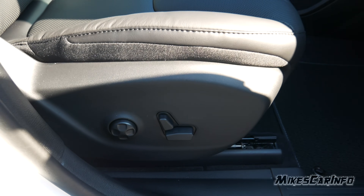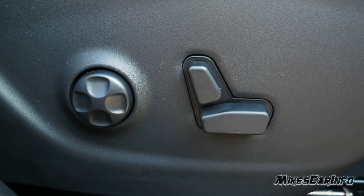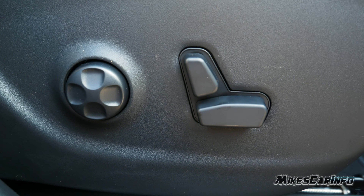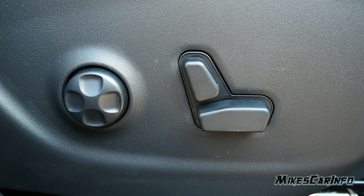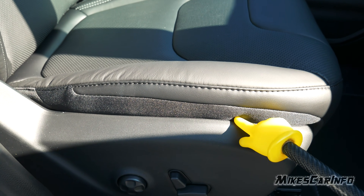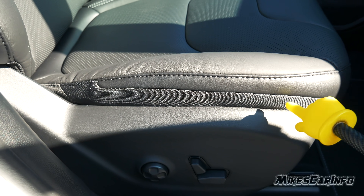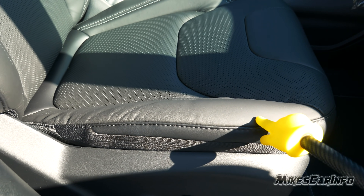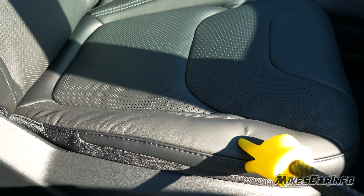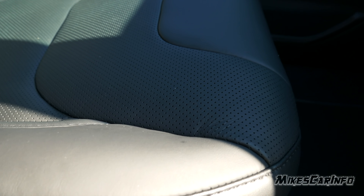The passenger seat has a power seat — you can go up, down, forward, and back — and it also has a four-way lumbar adjustment, which is a lot of features for a passenger side. These are leather trim seats with microfiber cloth on the edge where it contacts hard plastic for durability. There's solid leather throughout with perforations in the middle.